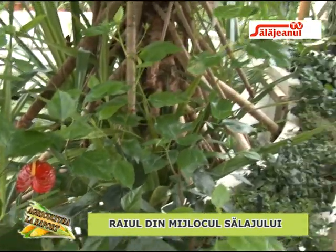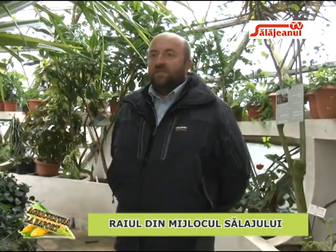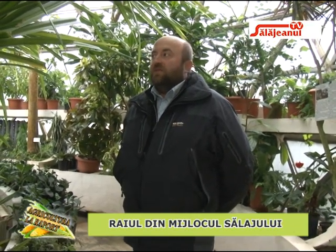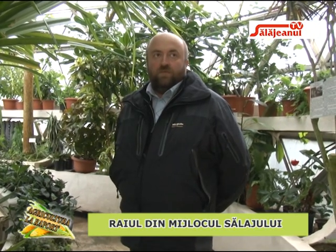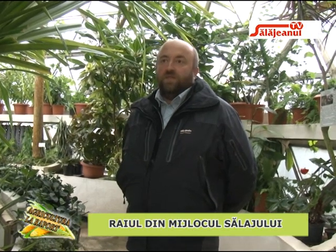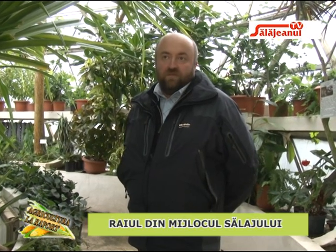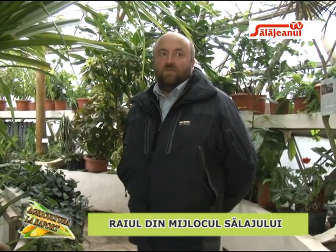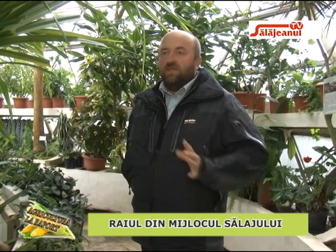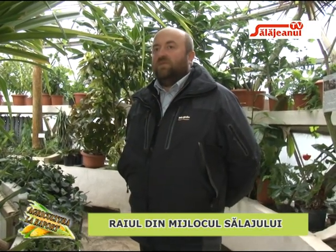Plantele nu au nevoie chiar de o îngrijire zilnică, dar sunt monitorizate zilnic de angajații noștri, care verifică dacă apar boli, atacuri de dăunători sau alte probleme. Când este necesar se intervine și se remediază. În general, plantele sunt lăsate să se dezvolte pe liniile de design interior pe care le-am dorit pentru sera respectivă.